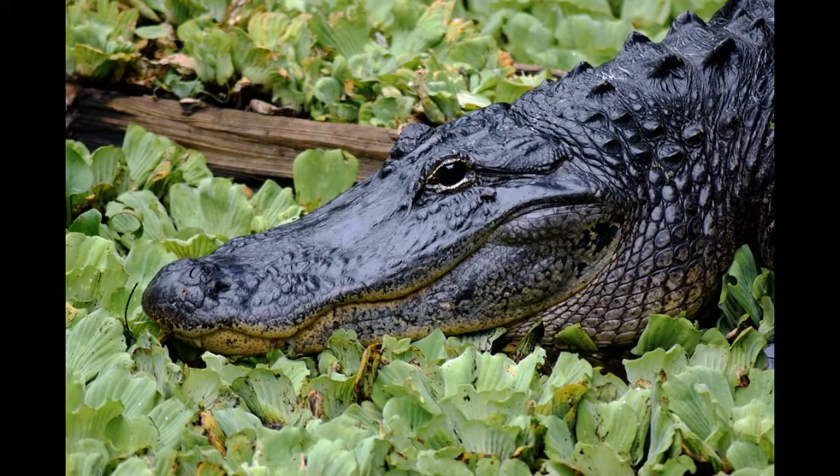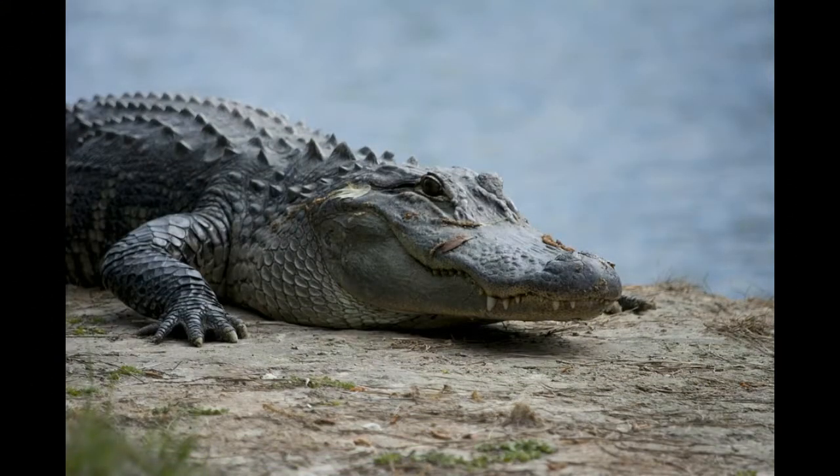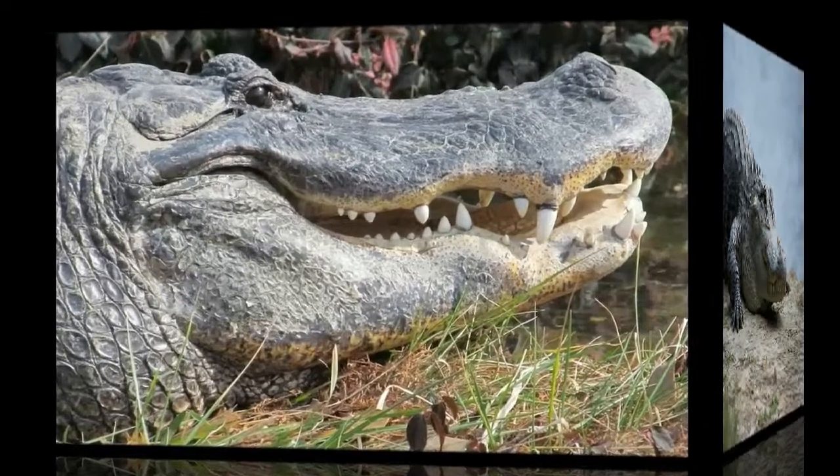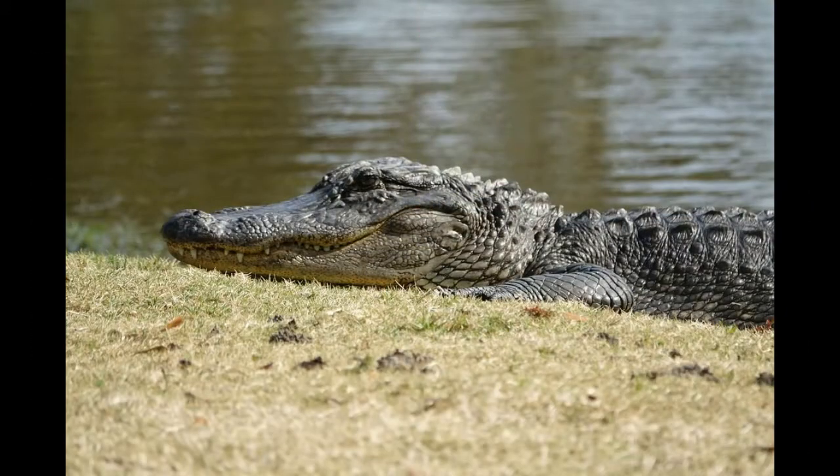Animal facts: there are amazing animals living in every corner of the world, and each has their own unique set of characteristics and behaviors. Learn all about your favorite animals and explore their natural habitats with Wild Republic animal facts. Today I will share with you about the alligator — the armored reptile. Don't forget to subscribe to our channel for more updates.